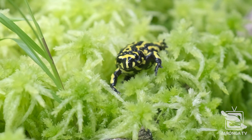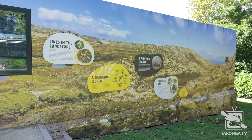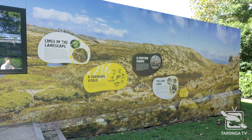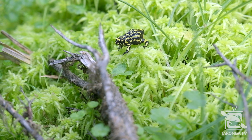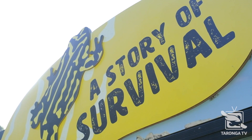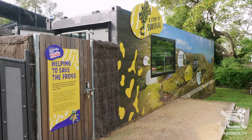The Northern Corroboree Frog is one of our most endangered species in Australia — it's critically endangered. The populations have crashed dramatically since the mid-1980s when chytrid fungus first arrived in that area. Here at Taronga, we house an insurance population of this species with our partners, including ZPIE through the Saving Our Species program and Cadbury.